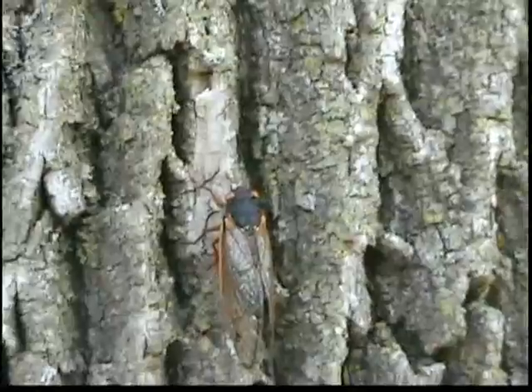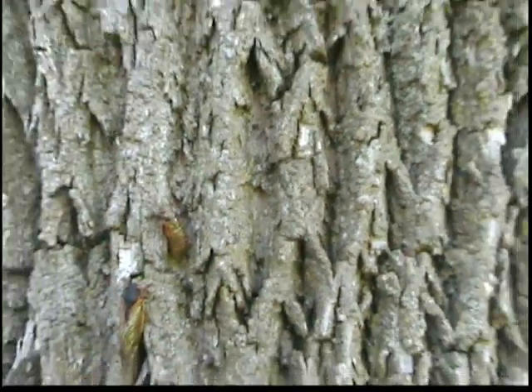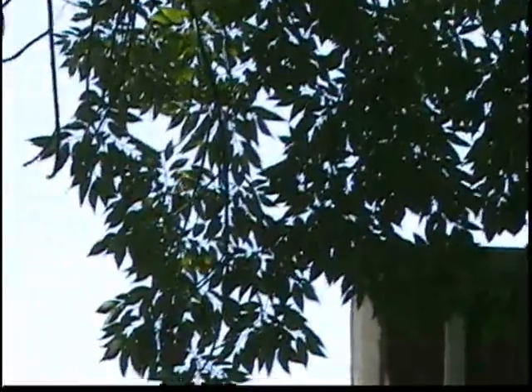They emerge into this final form right here. And there's that guy working his way up the tree to do his call as well. Now, during mating, what the females will do is they'll lay their eggs — they'll dig slits in the little twiggy parts of the trees, you know, at the far end of the very branches, the very small sampling twig parts of the tree. They'll dig little slits and lay their eggs.